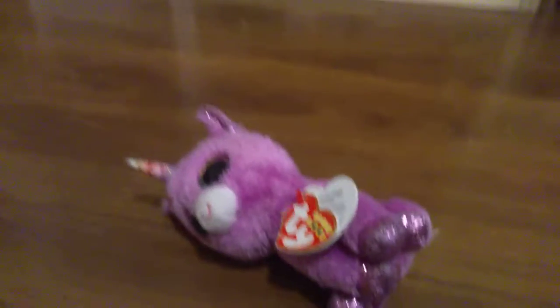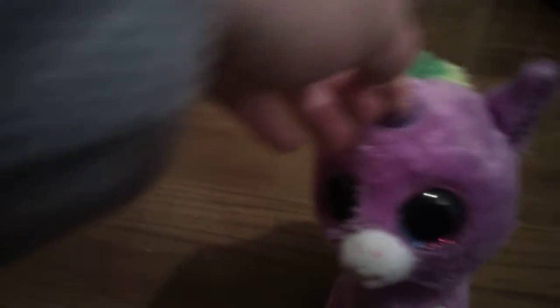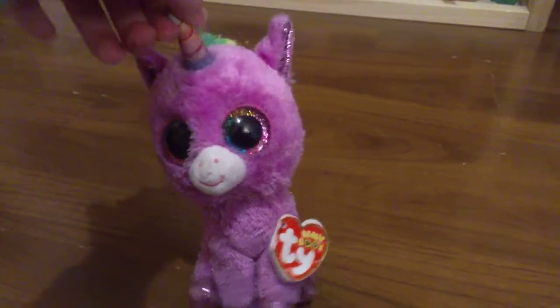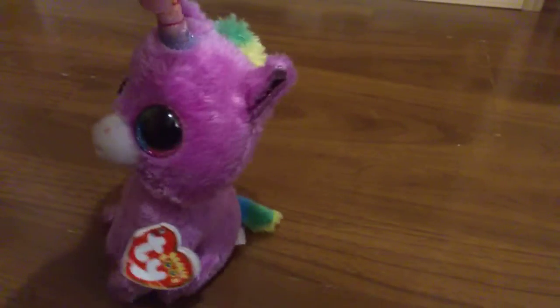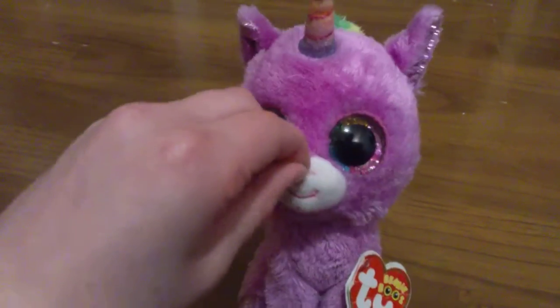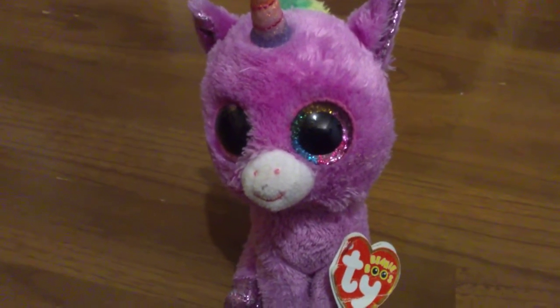Number 4 on my list is Rosette! I've been wanting Rosette for so long, and then I finally got her. I remember I got the teeny Ty first and was really happy, and now I got the actual Beanie Boo. My only complaint is I was doing gluing once and it got glue on her nose and it won't come off. Anyway, I love her purple colour and her eyes are really unique. That's pretty much it for Rosette!